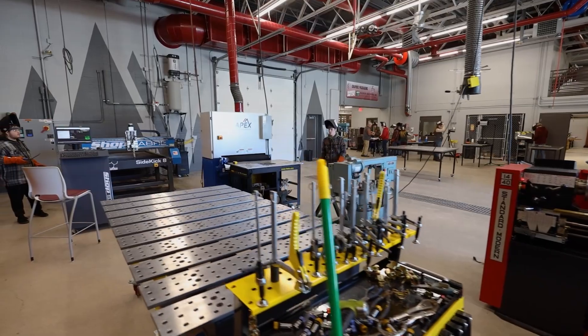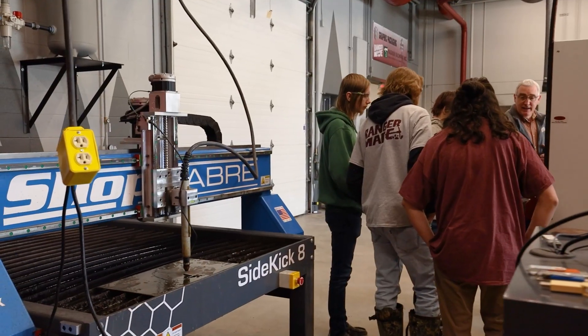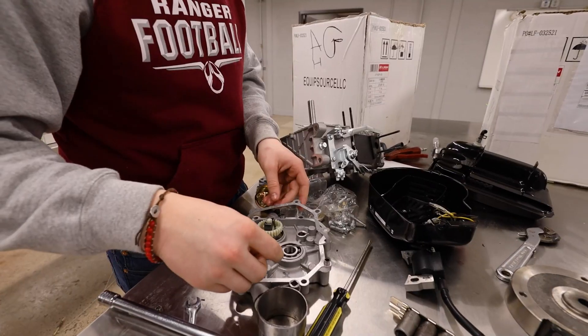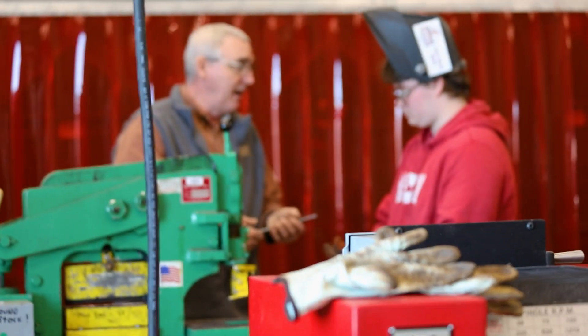When you work with Witseth, here's what we know is going to happen — it's much more than a room. They're going to make a room that's going to perform. There's no other space in a high school that is going to need more gadgetry, more infrastructure behind the walls, above the ceilings, below the floors, than a CTE wing. And Witseth, through every resource they had on this project, has exceeded all of our expectations.